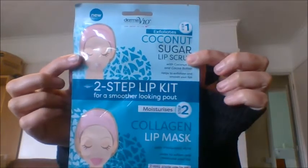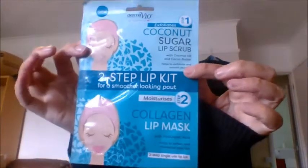Next I got some lip kits. This one is the Derma V10 Coconut Lip Collagen Duo Set — it comes with the coconut lip scrub and then you get the collagen lip mask. It's a two-step lip kit for a smoother look, just a pound. All the instructions are on the back.